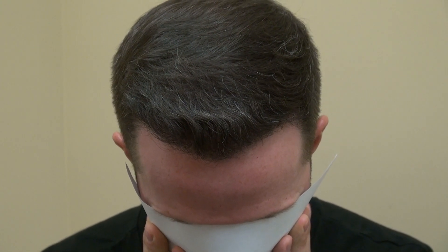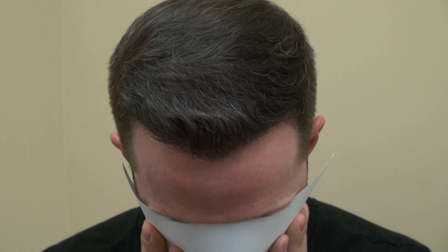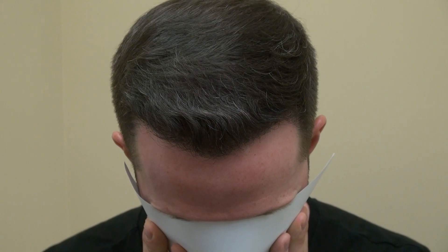Hi, this video is the Art of Hair Transplant Restoration Surgery Result, six months post-op with before and after photos. This is an FUE done by me six months ago.